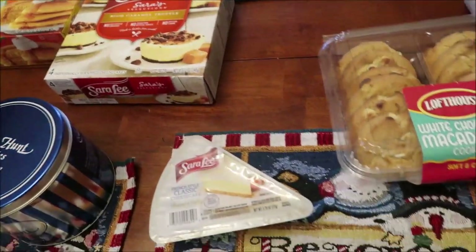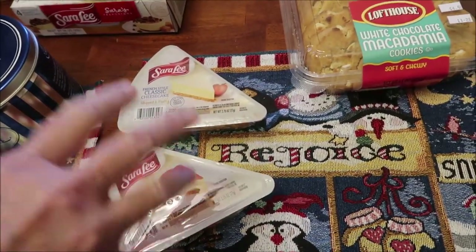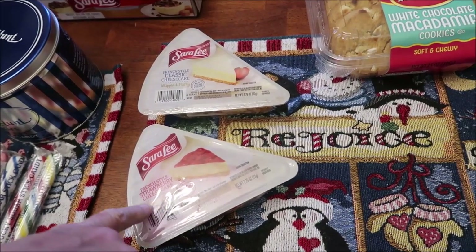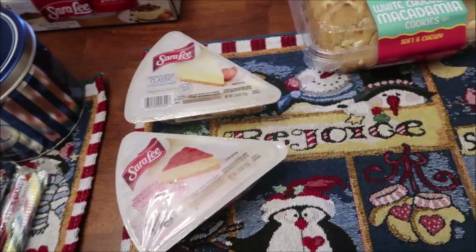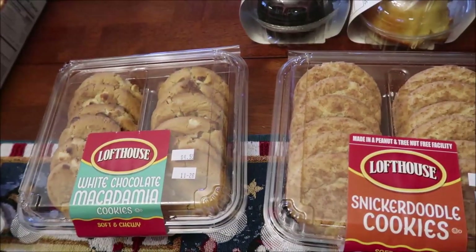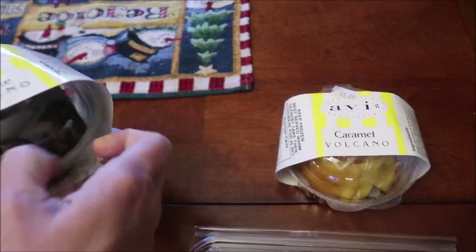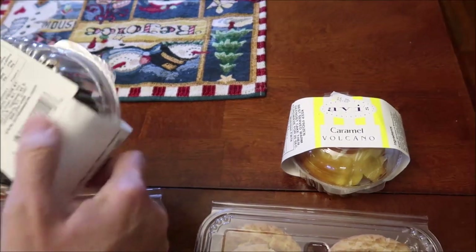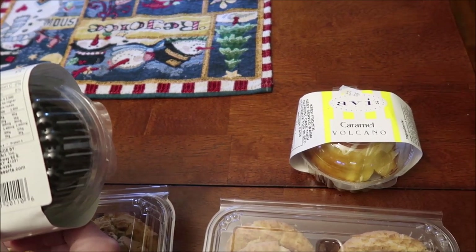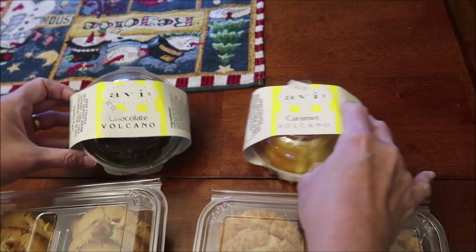Then we went to Critchfield's Meats and they had Sara Lee cheesecakes in singles, which I think is awesome — the French-style classic cheesecake and the French-style strawberry cheesecake. We bought some Loft House cookies: salted caramel, white chocolate macadamia, and snickerdoodle. And then this brand made in Cynthiana, Kentucky — Avey's Oven Art — we have a chocolate volcano and a caramel volcano.